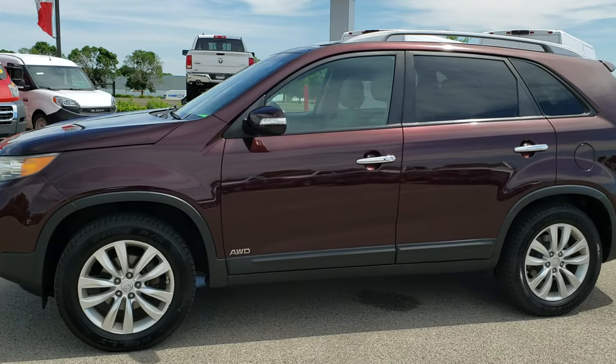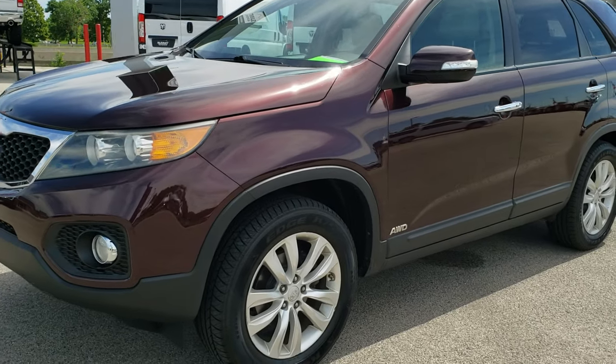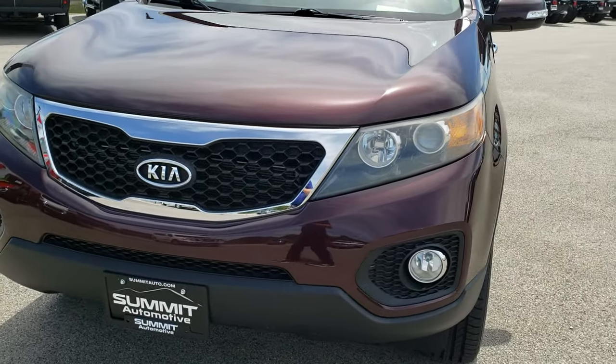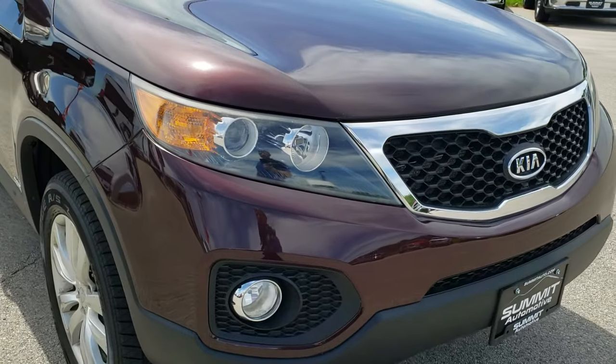This is stock number 9J278B. We are here at Summit Automotive in Fond du Lac, Wisconsin, your new and used SUV headquarters. Today we are checking out this super clean 2011 Kia Sorento.